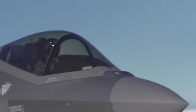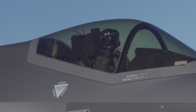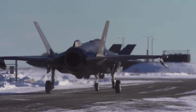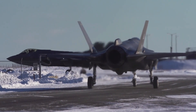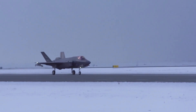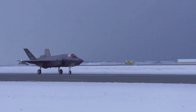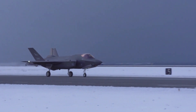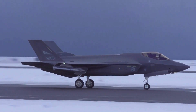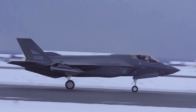The F-35 Lightning II program began in the early 1990s as a collaborative effort between the United States and its allies, including the United Kingdom, Italy, Canada, Australia, Norway, Denmark, the Netherlands, and Turkey. The goal was to create a family of aircraft that shared common components, reducing costs and simplifying logistics.